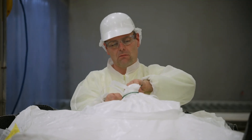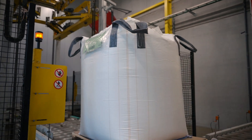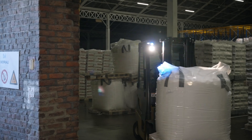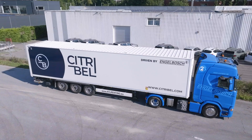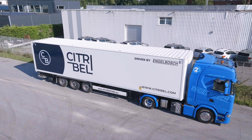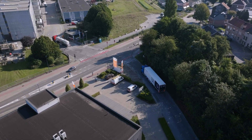The packaging team ensures each order is customized and prepared for shipping. At our warehouse, the packaged citric acid is stored until trucks come to pick it up. Workers load the pallets and the truck departs to its destination, marking the end of the citric acid's journey from molasses to a refined product.